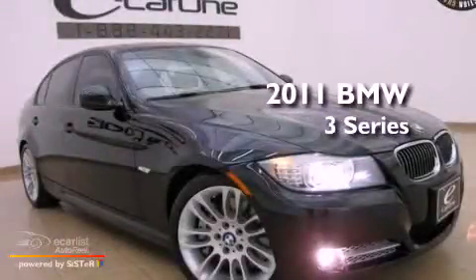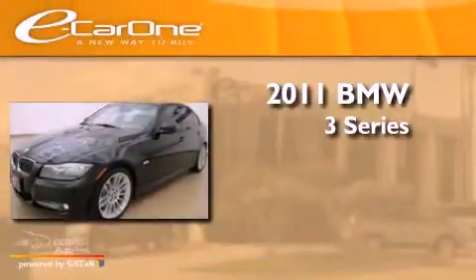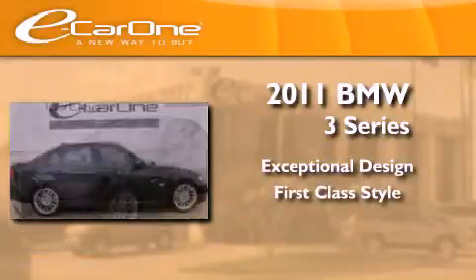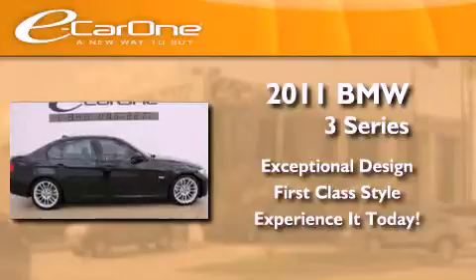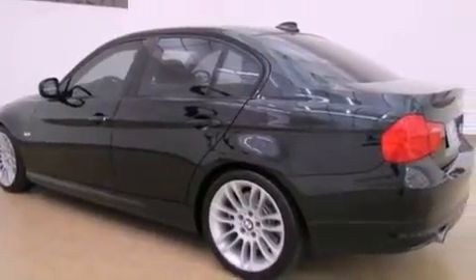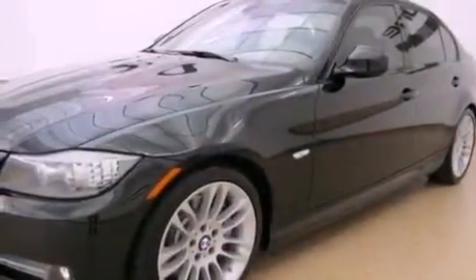This is a 2011 BMW 3 Series. Its top features include a multi-link rear suspension, a navigation system, adaptive brake lights, and a low tire pressure indicator.